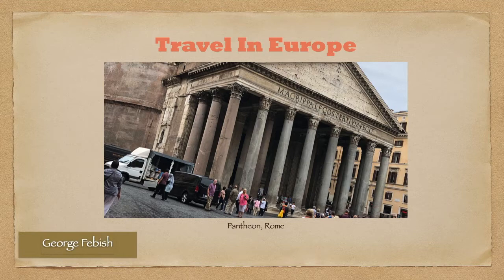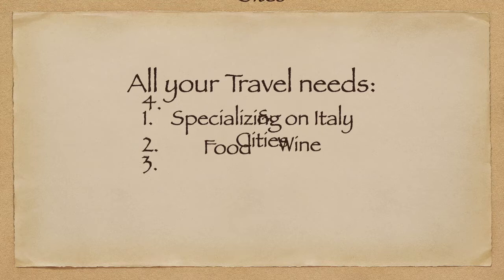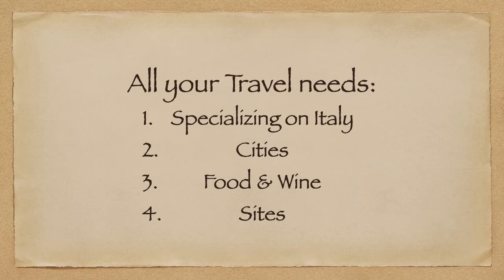Welcome to the Travel in Europe channel. This is a YouTube channel that specializes in travel around Europe with a specialty for Italy. We have cities, food and wine sites that you want to see. Today we're going to the island of Capri.